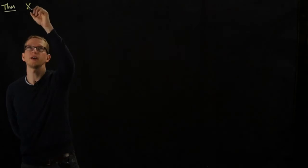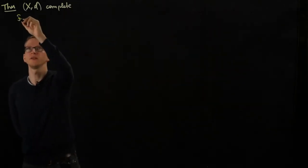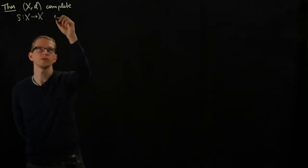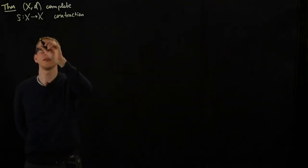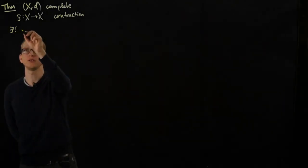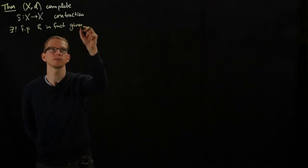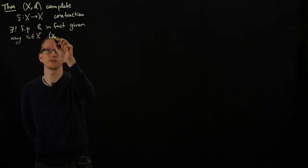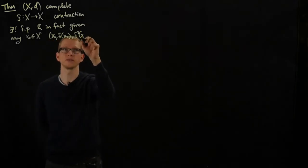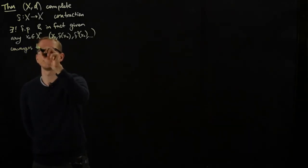Let me just state the theorem one more time. If X,d is a complete metric space, and f is a contraction — not just norm decreasing, that's very important — then there exists a unique fixed point. Furthermore, given any x, any initial condition, the sequence x0, f of x0, f squared of x0, and so on, converges to that unique fixed point.